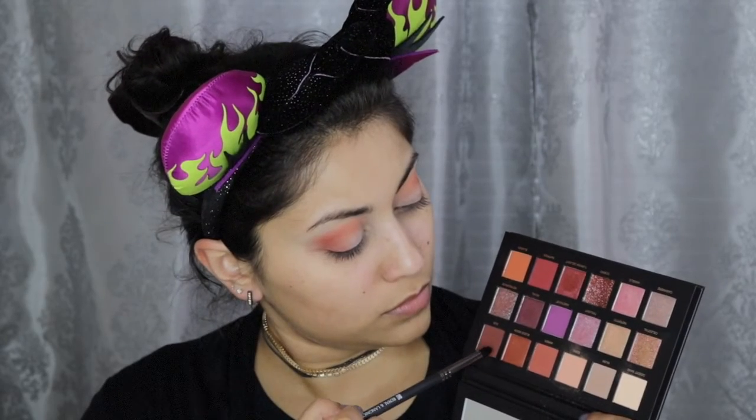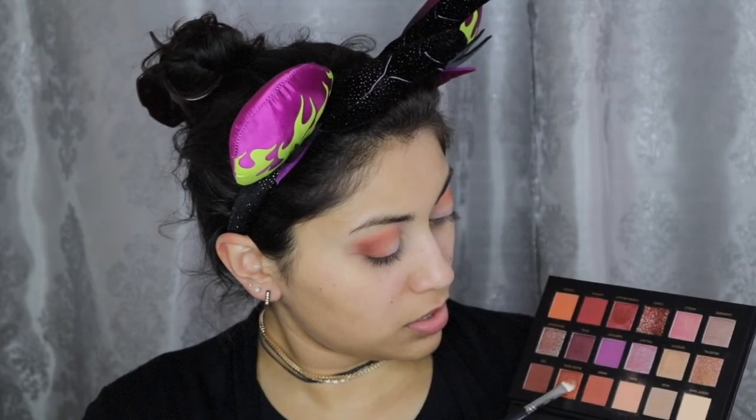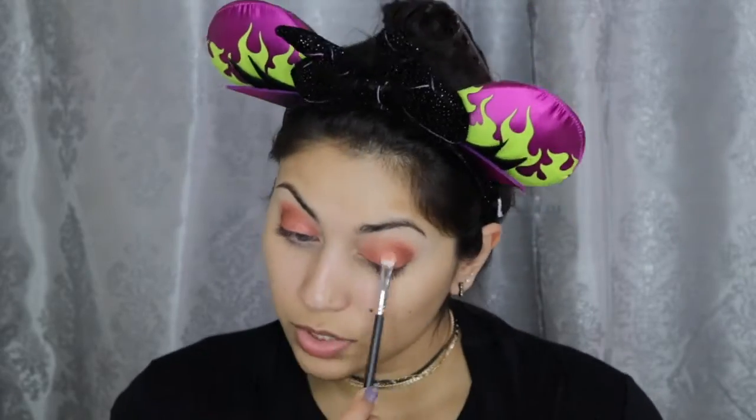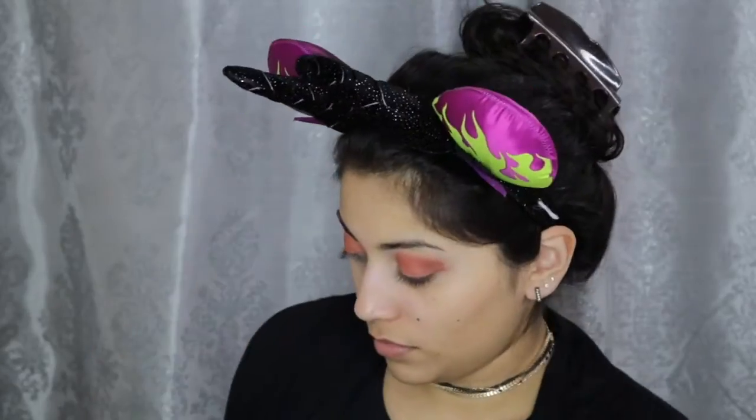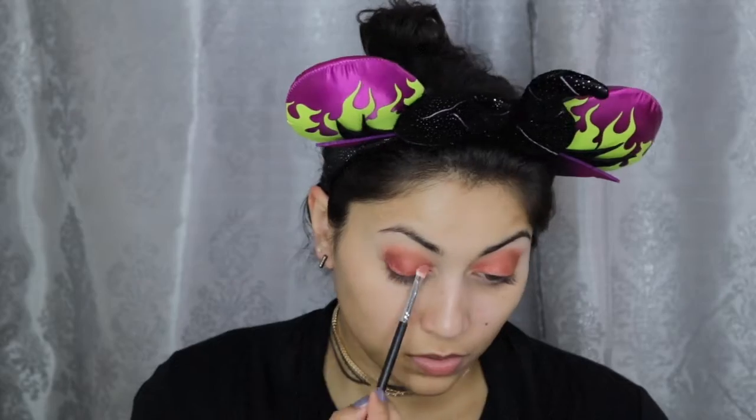To deepen up the outer crease a little bit, I went in with the color Oud — O-U-D — I believe is how you pronounce it. It's this beautiful brown color and I went in with a very small amount because it is super pigmented. Then with a flat shader brush, I applied this beautiful color called Blood Moon all over my eyelids. This shade was already so incredibly pigmented, as you can see, but just to make it a little more foiled, I did spray some setting spray to make it stand out a little bit more.